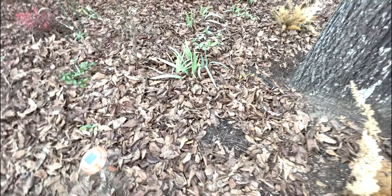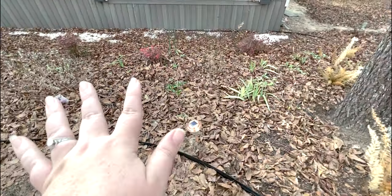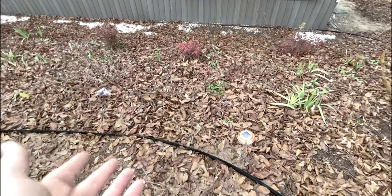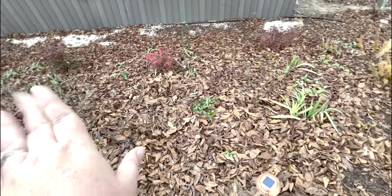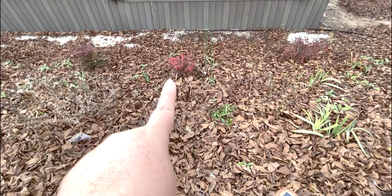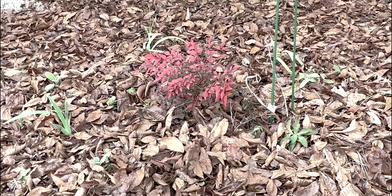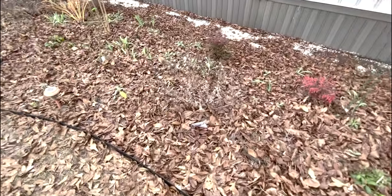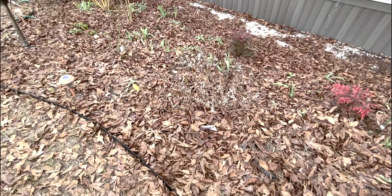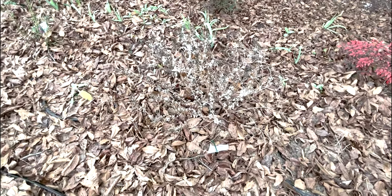Most of the other things — the iris, the foxgloves, the lamb's ear — they all look fine. The nandina is coloring up beautifully with that cold. Look at that red! I can't wait till these get bigger — that's fabulous. The butterfly bushes look a little funky fresh but I don't think they're dead; I think they're just dormant.